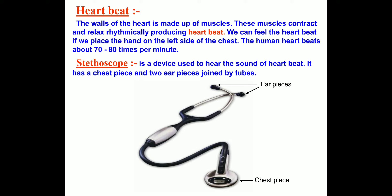We can feel the heartbeat if we place our hand on the left side of the chest. The human heart beats about 70 to 80 times per minute. If you place your hand on the left side of your chest, you can feel your heartbeat.